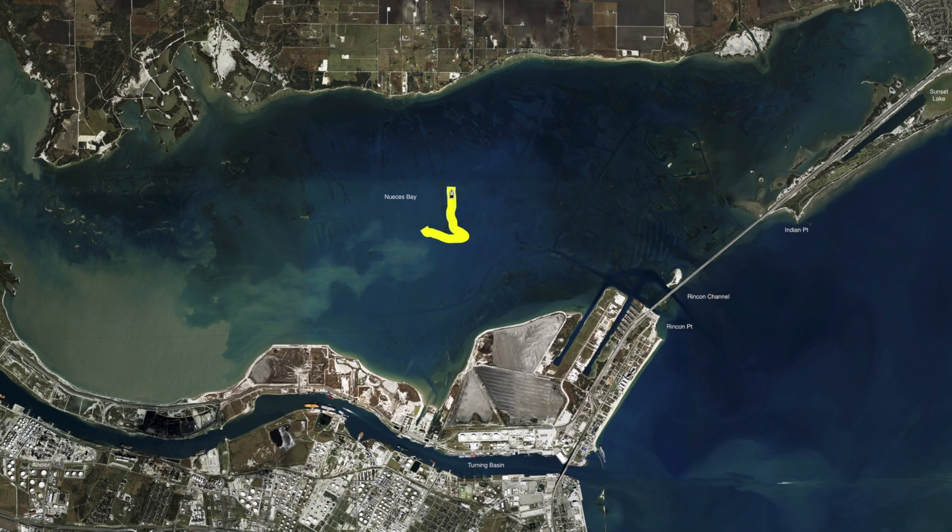Some of these reefs are in four to five foot of water. But if you come in here, what I've been doing is just making long drifts. Sometimes I'll put the trolling motor down. But this is a calm, calm day fishing — you don't want to come in here and fish it on a windy day. It's just like Oso.